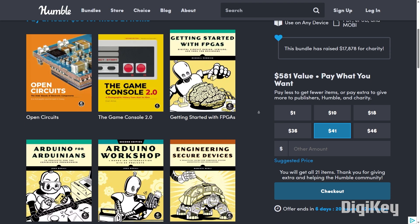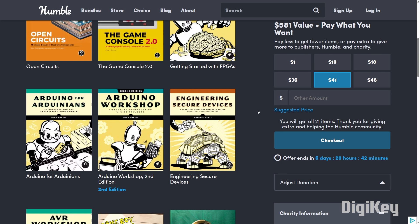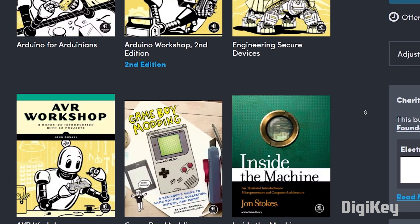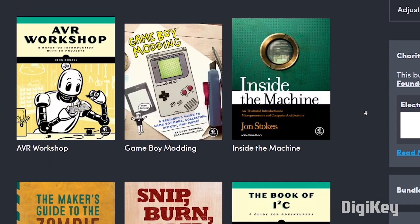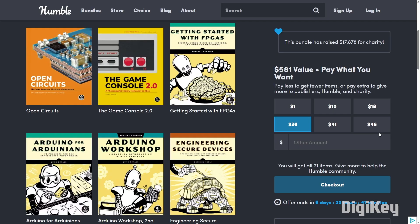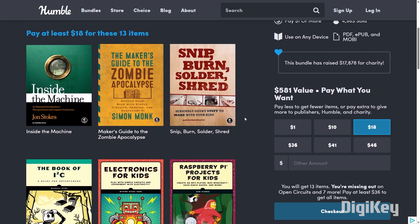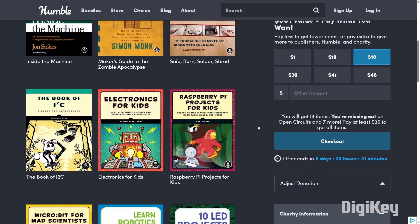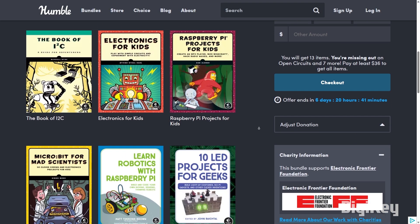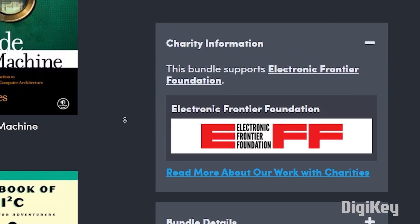Humble Bundle has a new book bundle out called Electronics for the Curious by NoStarch Press. This is a pay-what-you-want bundle arranged in tiers. To get all 21 DRM-free books, you'll need to spend at least $36. But if you don't need to add that much to your reading haul, there are cheaper tiers available. There's a ton of great stuff here to amuse, instruct, and inspire, and the charity involved is the Electronic Frontier Foundation.